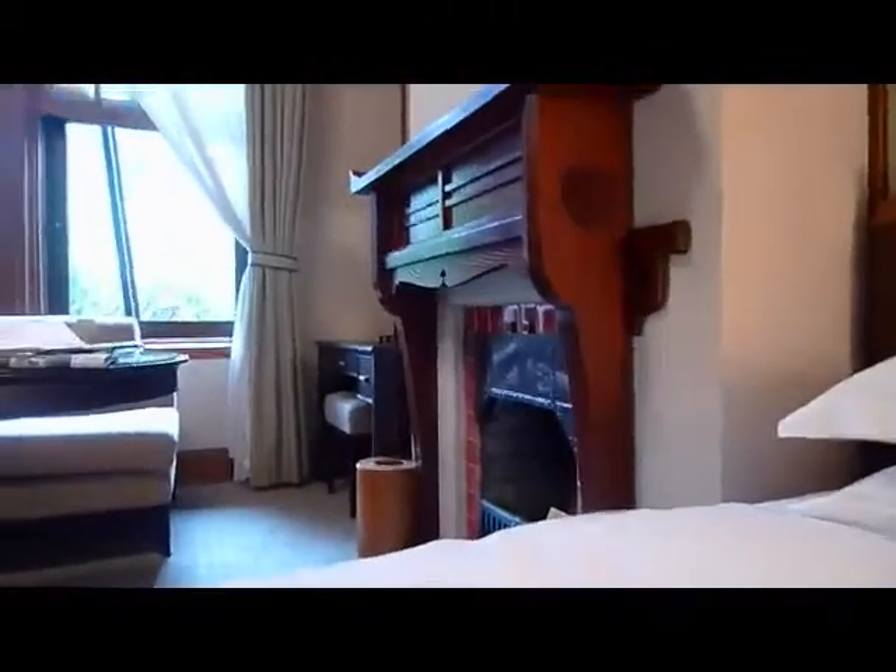And there's a fireplace over there. There's a sign in it that says: please no fire in the fireplace.